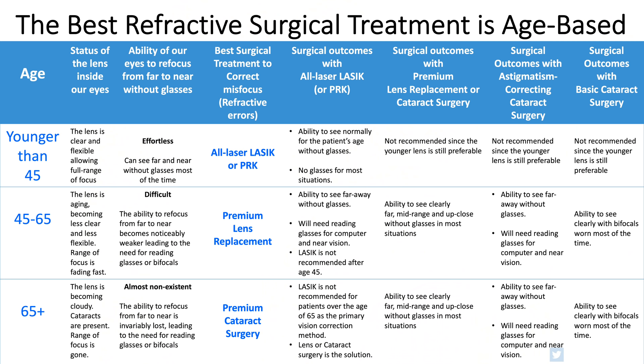It's super safe, very low risk, and helps you see like a normal-sighted person with normal vision for their age. The most common procedure that we perform in 2021 for patients 45 and older is premium lens replacement or premium cataract surgery.